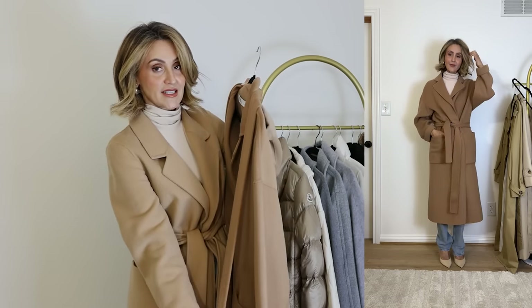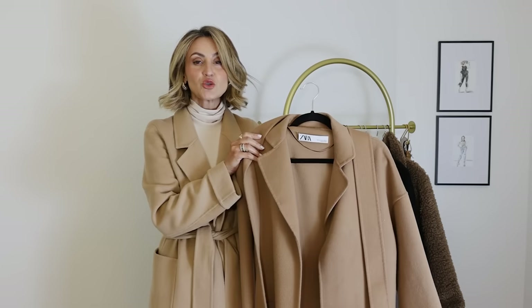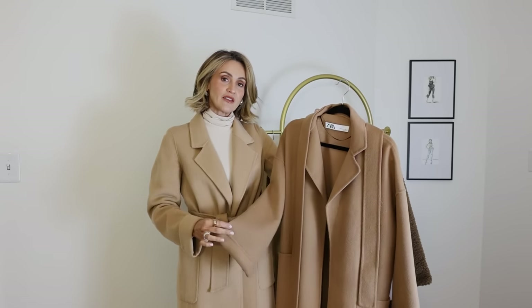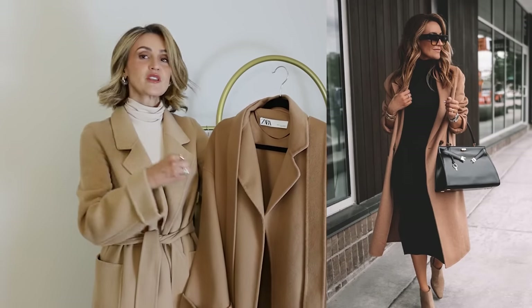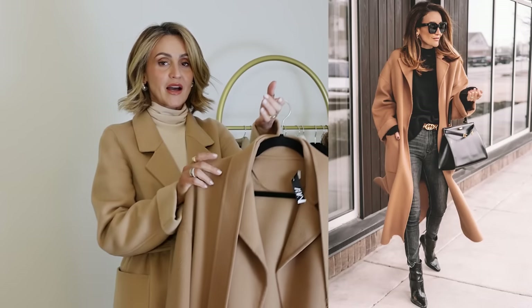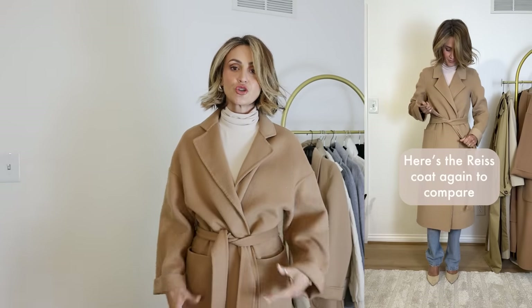I dry clean them once the season's over — that's about it, once a year. I have owned this specific Zara coat since like 2017, maybe 2018, which is insane. It's just so nice and so relevant still. That's why I recommend investing in pieces. Had I gone with something like a Max Mara or something a little higher end, it would have definitely been the best bang for your buck, but Zara obviously makes amazing coats.